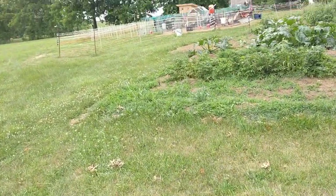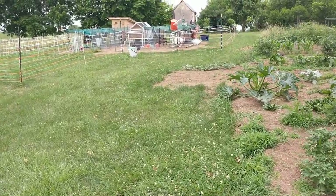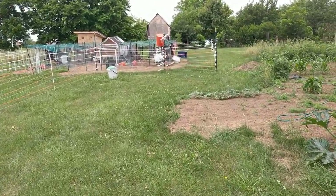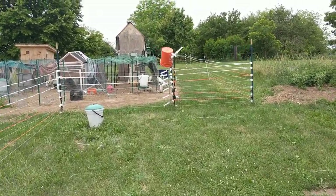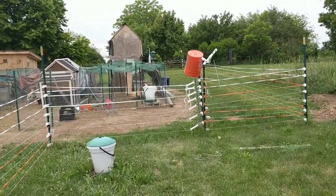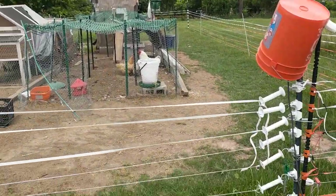Jennifer wanted me to do this video. Today is Thursday or something, the 6th or 7th or whatever day it is. We got back from the hospital last night and we had two chickens that are brooding. They're sitting on top of each other in the little egg box.